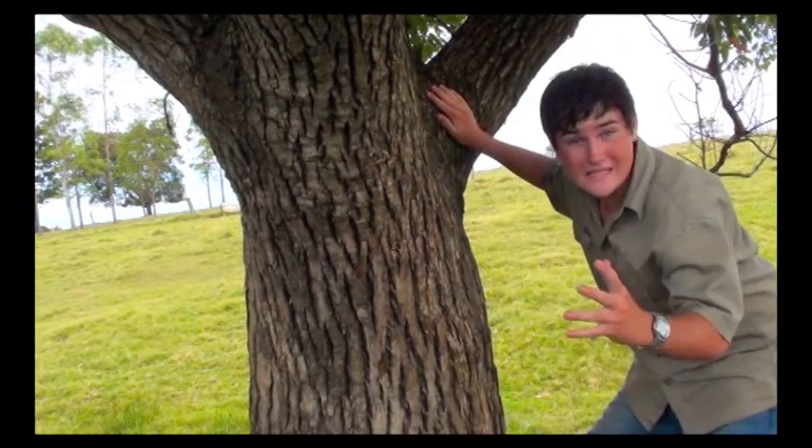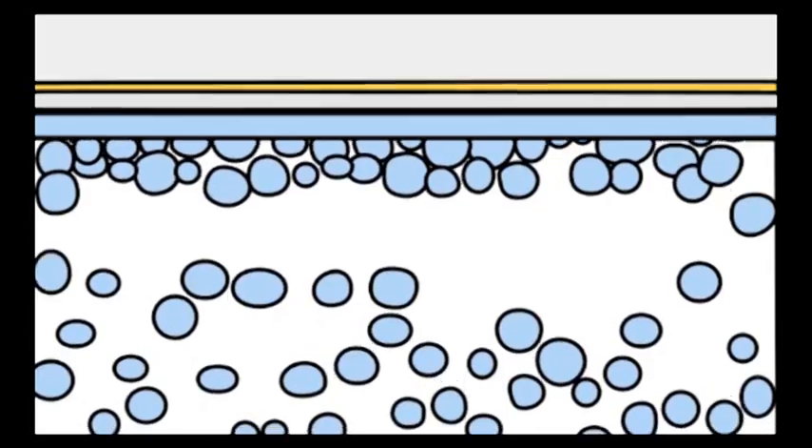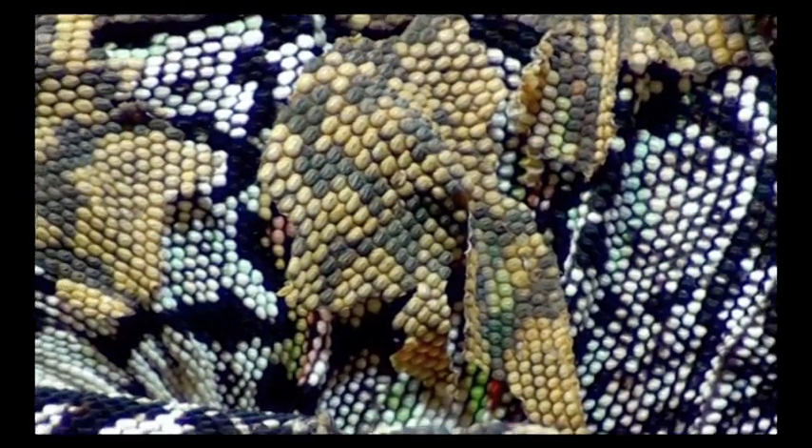As they grow, lizards will slough their outer layer of skin. How often they do so depends on their health and age. Sloughing happens as live cells beneath the surface separate and add to the cells above. As the old cells break down, the old skin thickens and is ready to be discarded.